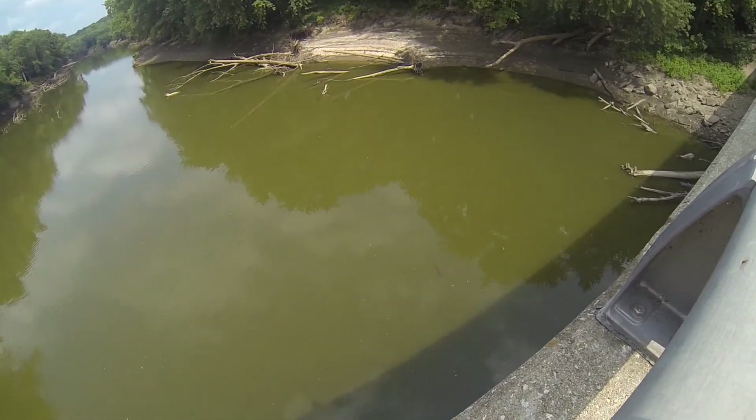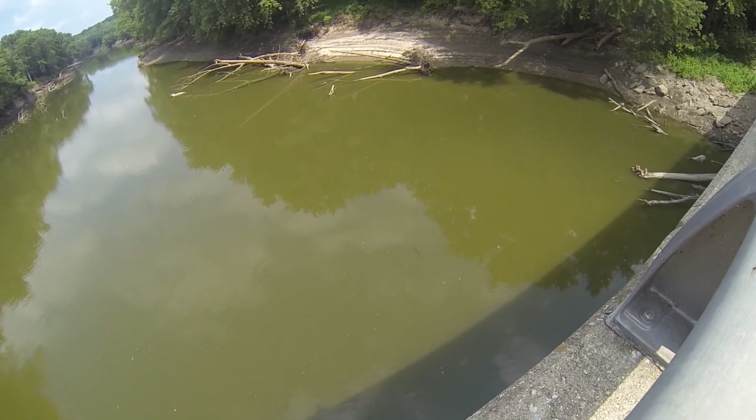Water snake. Bright orange and black, swimming through the water.